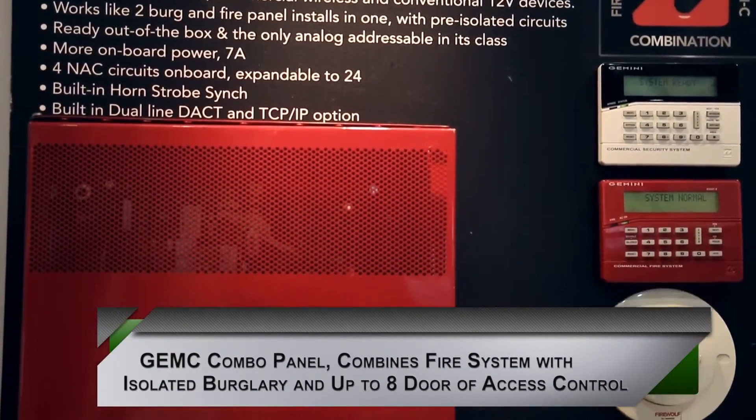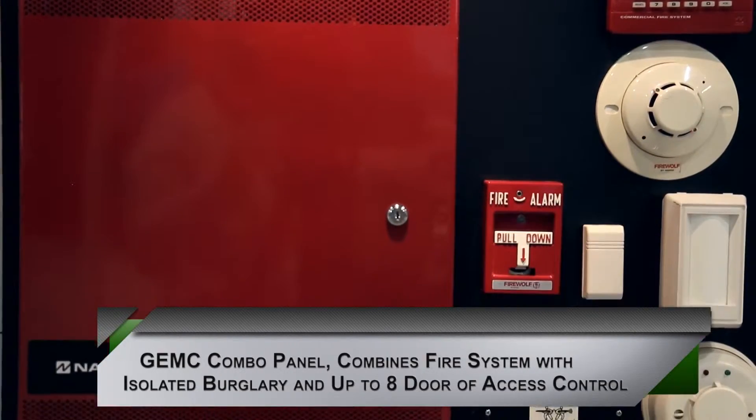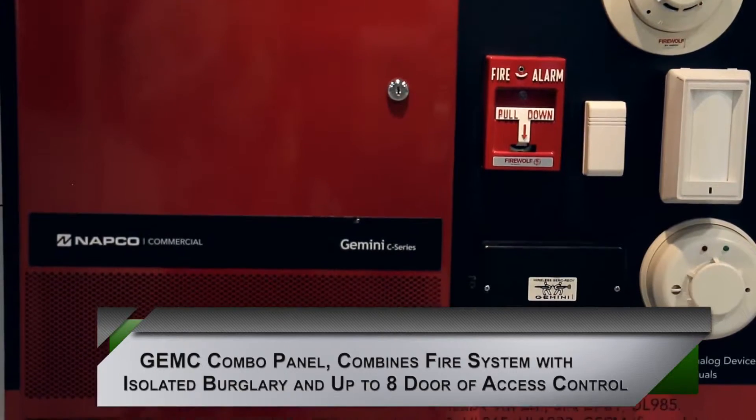Our third panel in the Gemini commercial series is our Gem-C combo panel. The Gem-C combo panel is a very unique combo panel in the industry that mixes all of the benefits of our Firewolf dedicated fire panel and our Gem-C dedicated burglary panel into one package.